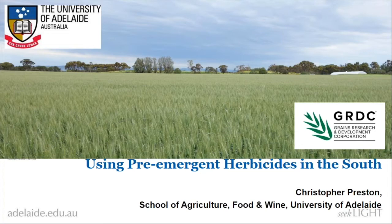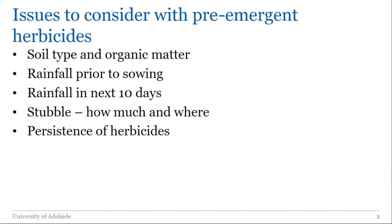I want to start off and talk about the issues we need to consider with pre-emergent herbicides. The first one: you need to worry about your soil type and the amount of organic matter you've got, because that will influence how your herbicides behave and how far they move in the soil. You need to worry about the amount of rainfall prior to sowing and most importantly here in the south, the amount of rainfall we're going to get in the 10 days after sowing.